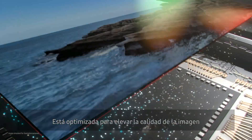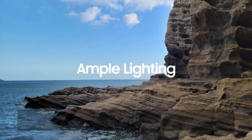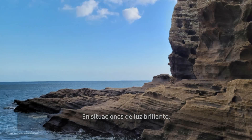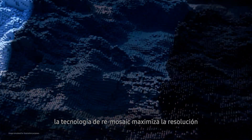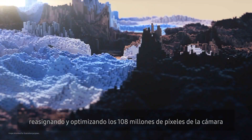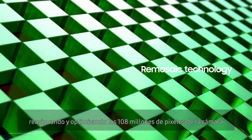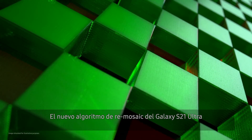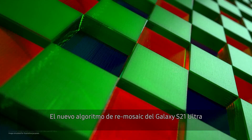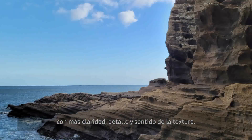It's optimized to elevate image quality for various shooting environments. In situations with ample lighting, Re-Mosaic technology maximizes resolution to produce stunning photos by rearranging and optimizing all of the camera's 108 million pixels according to RGB Bayer patterns. The Galaxy S21 Ultra's new Re-Mosaic algorithm uses two times more pixels than before to create images with more clarity, detail, and sense of texture.